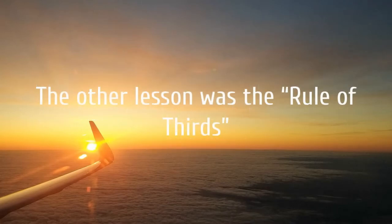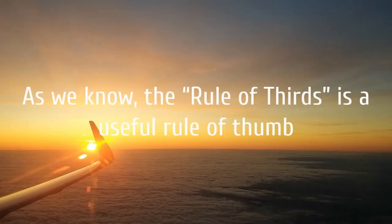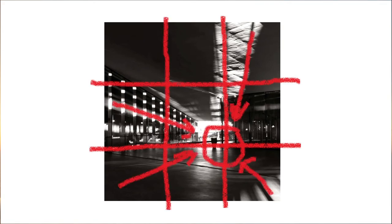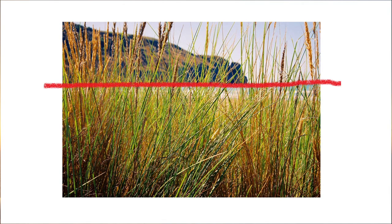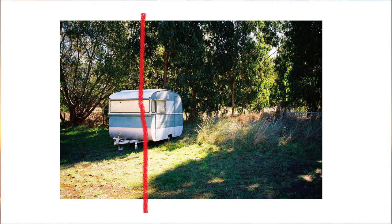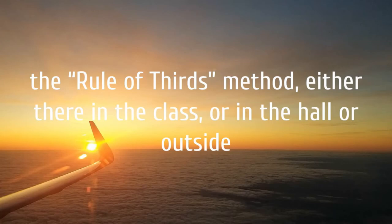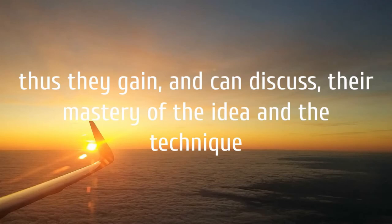The other lesson was the rule of thirds. This topic is one of my top 10 photography tips, taught as a warm-up activity. The rule of thirds is a useful rule of thumb for achieving natural-looking or balanced compositions, where the main subject and focal points are offset from the middle of the picture. The first practical step is to show students how to activate the grid lines in their phone cameras. Many do not know this helpful feature, and then I challenge students to create several photos using the rule of thirds method, either in class, in the hall, or outside — so they gain and can discuss their mastery of the idea and technique.